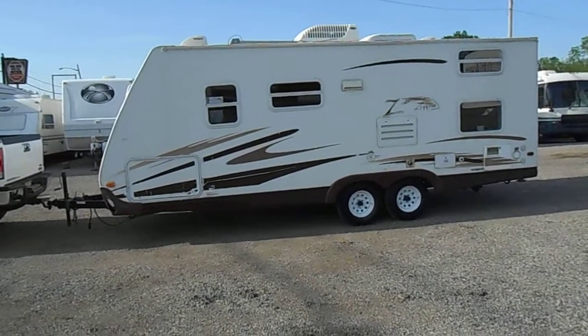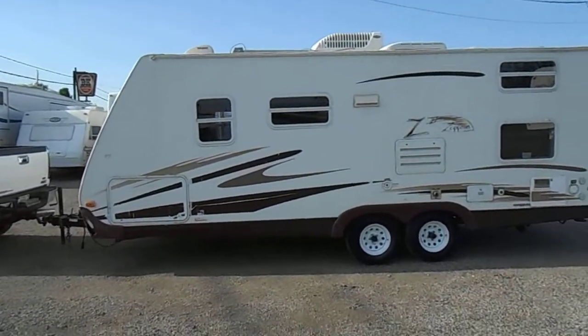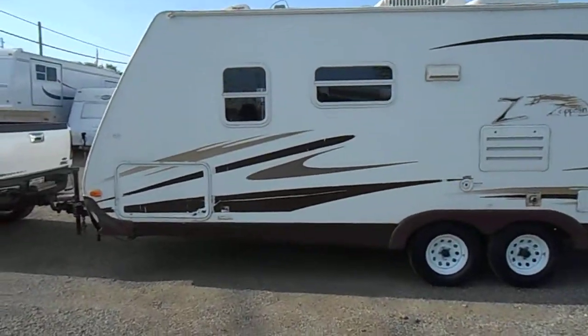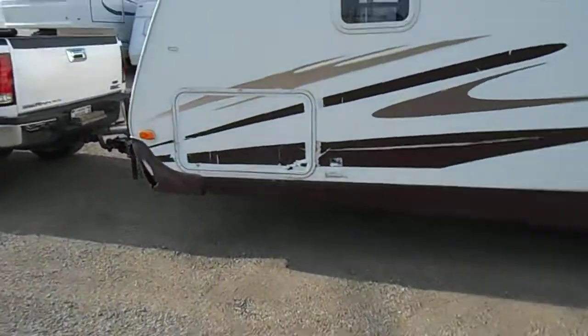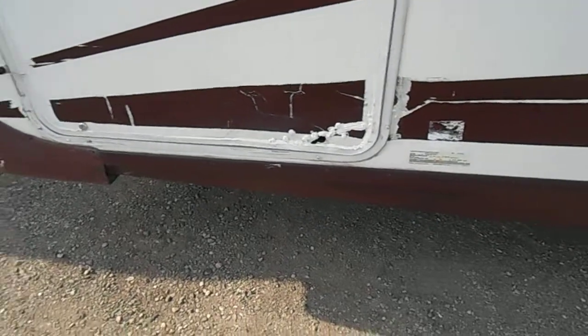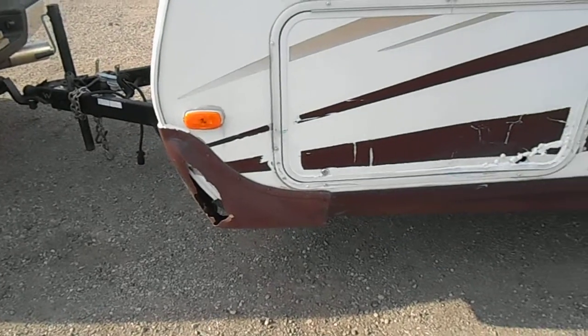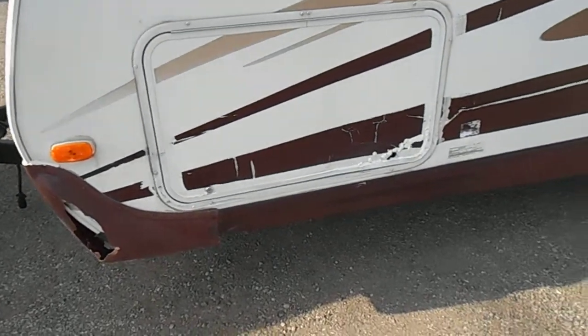Outside of the unit has fiberglass sides. The stripes are weather checked — most Zeppelins are like that. Tires are weathered a little bit. I'm going to show you the damage on this first before we get going. The one door they got too close to something and kind of boogered it up, and this front corner they broke the plastic.